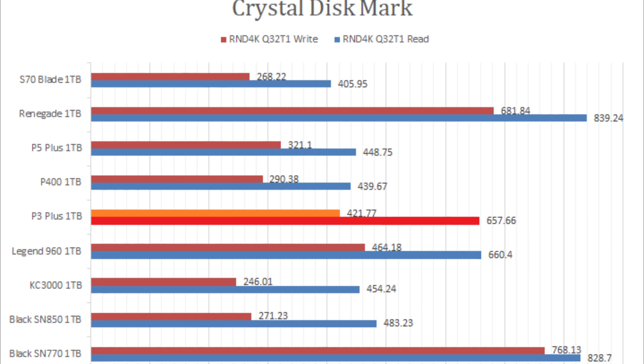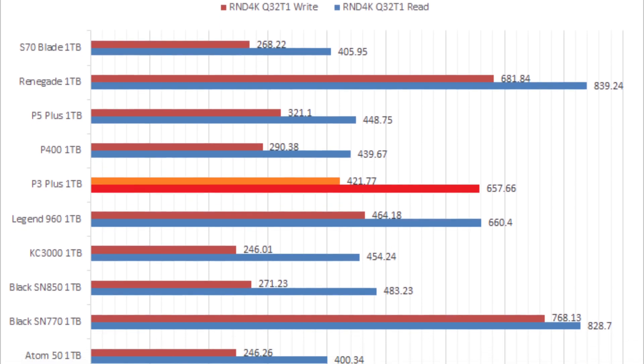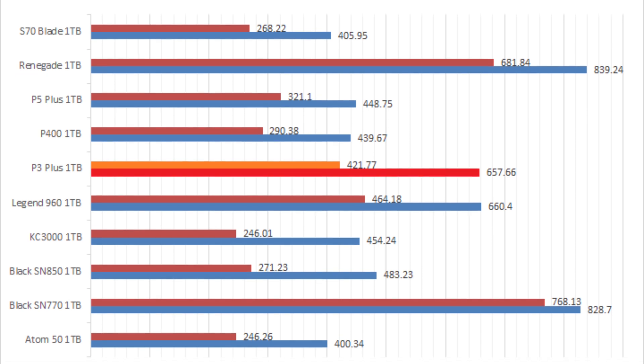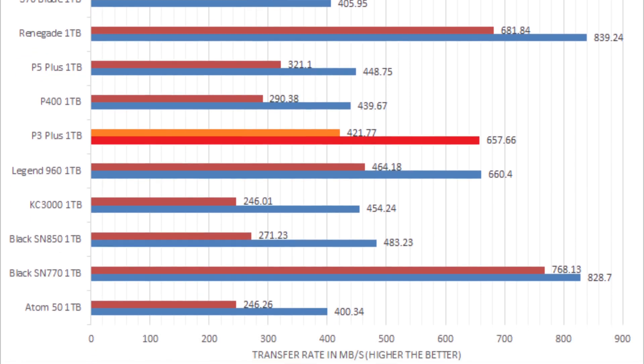The P3 Plus 1TB is clearly highly optimized for certain tests, mainly simple synthetic ones, and in these tests it posted even higher numbers than the company's own P5 Plus 1TB.